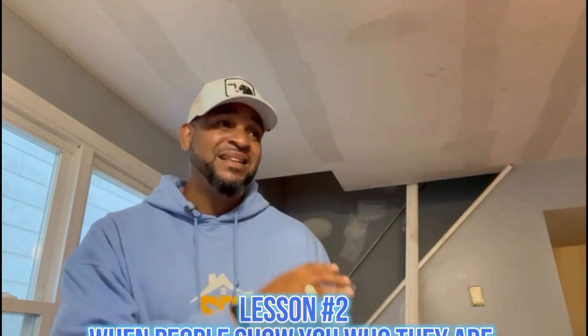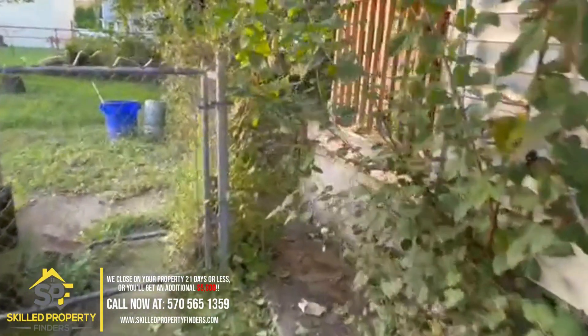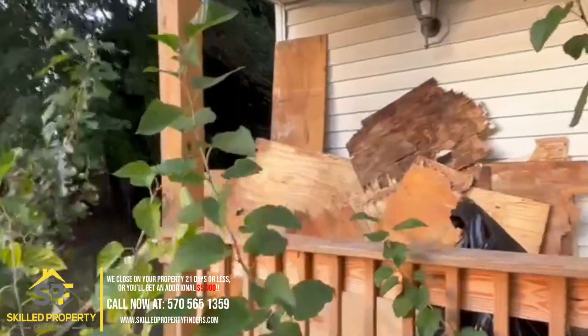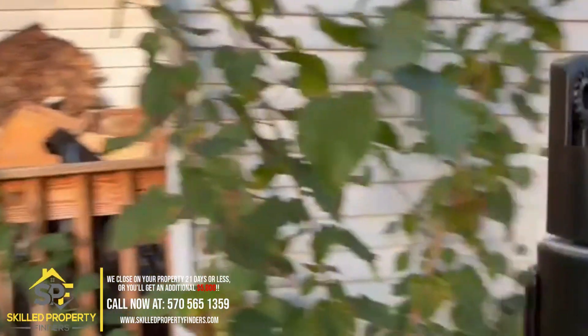Lesson number two: when people show you who they are, believe them. This resident started off great — she was a Section 8 tenant. Then one day we came in and saw cats, and I let it slide. Then she broke a window and couldn't pay to replace it. Then they broke the back door because she locked herself out instead of calling the property management company. As I reflect, I should have just exited the relationship. I didn't because it was cash flowing — Section 8 money coming into my account every month, easy.